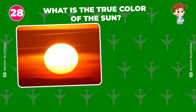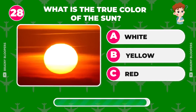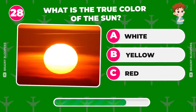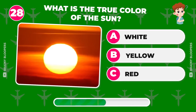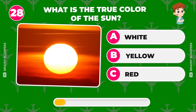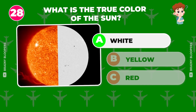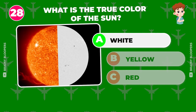What is the true color of the Sun? White, yellow, or red? The Sun is white, but the air filters this light and mostly shows us the color orange.